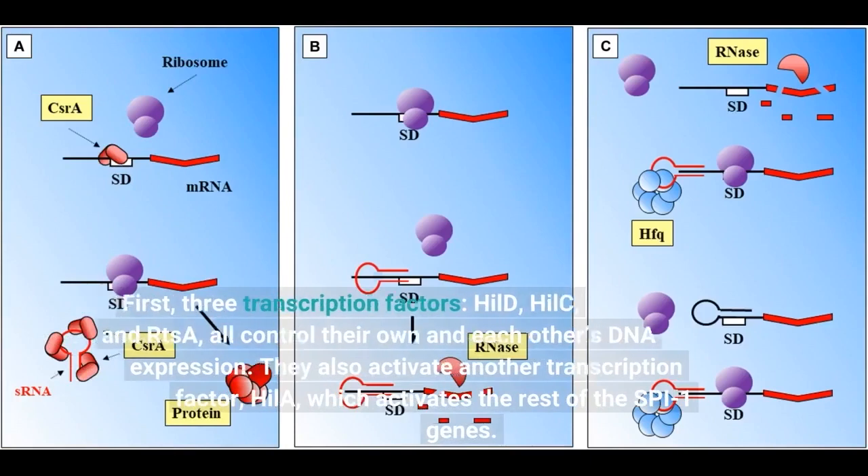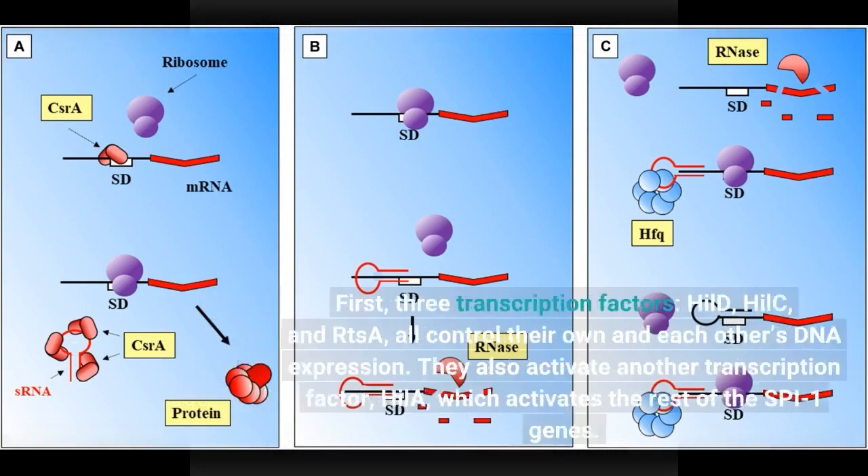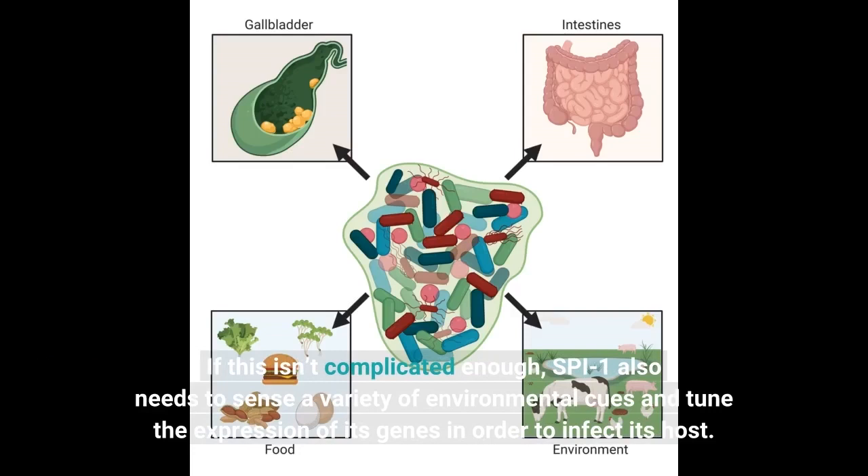First, three transcription factors — HILD, HIL-C, and ARDES-A — all control their own and each other's DNA expression. They also activate another transcription factor, HILA, which activates the rest of the SPI1 genes. If this isn't complicated enough, SPI1 also needs to sense a variety of environmental cues and tune the expression of its genes in order to infect its host.